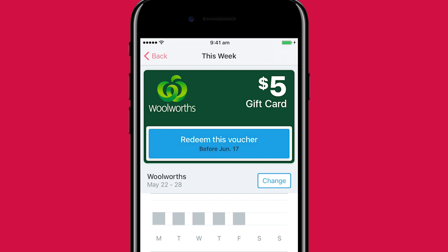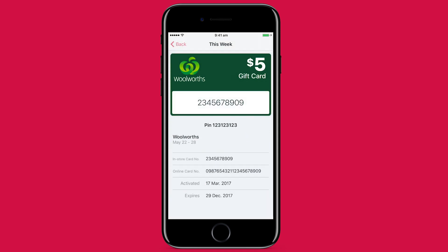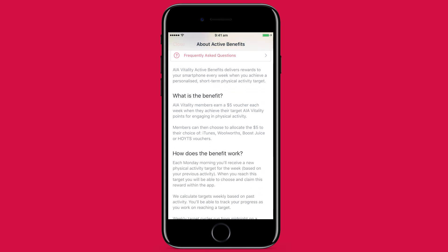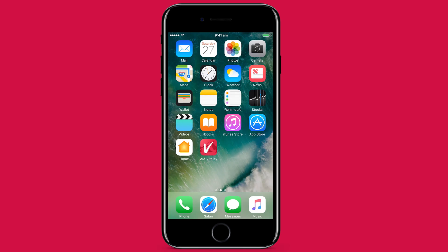Once you've hit your target, you'll have seven days to redeem your voucher, and then up to a year to use it. When you're ready to use your voucher, you'll find it saved here on the active benefit screen. If you ever get stuck, please see the in-app help section. Remember, the process will be the same each week, except with every reward you earn, you'll be further along your journey to better health and wellbeing.